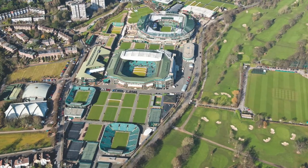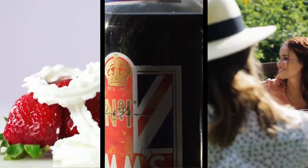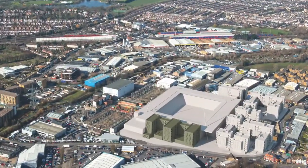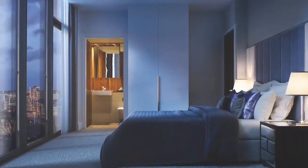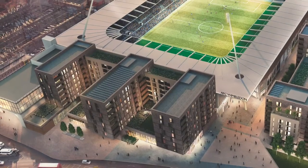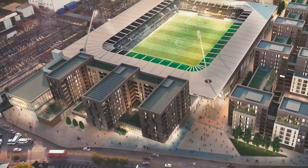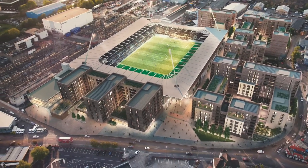Wimbledon is synonymous with tennis, strawberries and cream, Pimm's and the quintessential English lifestyle. But it's also the site of a dynamic regeneration showcase, offering some of the most luxurious new apartments in southwest London. Stadia 3 from Galliard Homes is in this prized location of Wimbledon, with its prestigious lifestyle and easy connectivity to the rest of London.